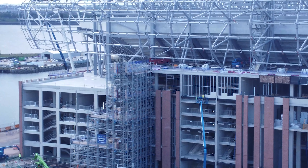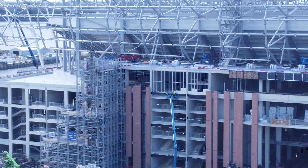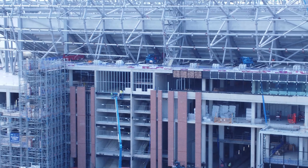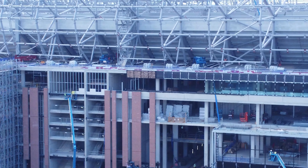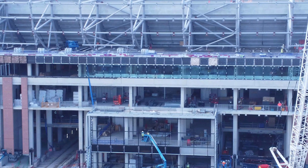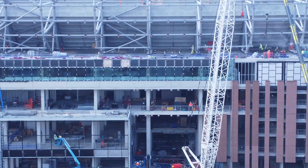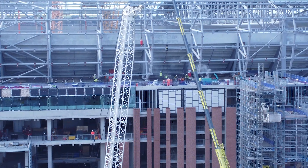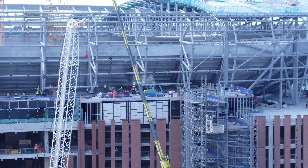This guy looks to be putting blocks into that section on the side of the east stand. There's also a guy in a cherry picker here by what I think is going to be the entrance to the actual stadium - I'm sure that's going to be the reception area as well.